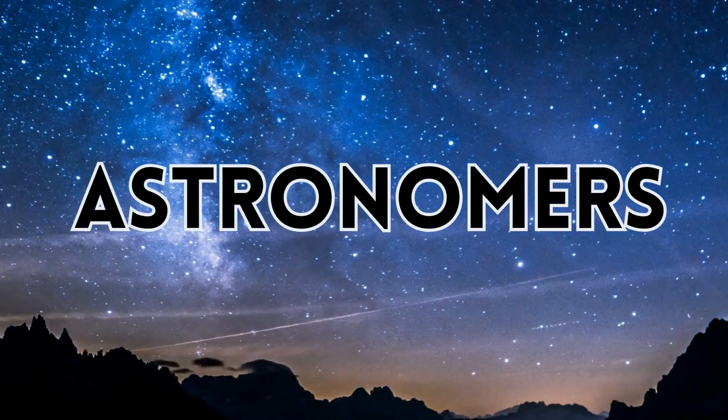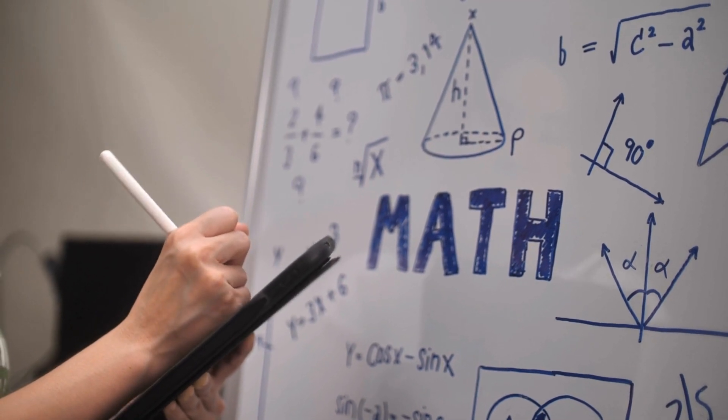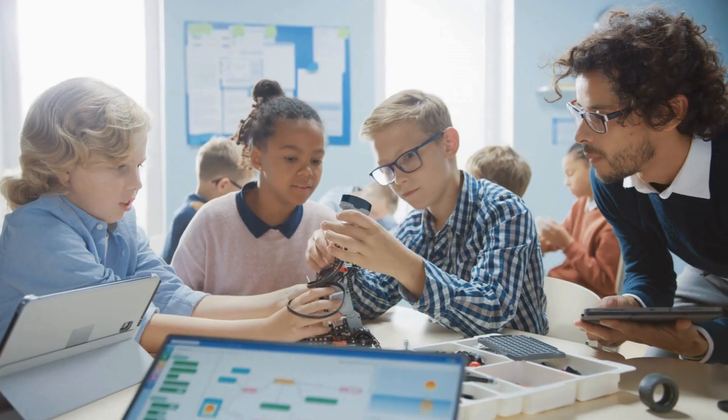And astronomers who use math to study stars, planets, and space. There are hundreds of jobs out there that use math, and more are being created every day.